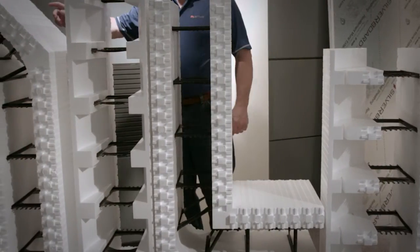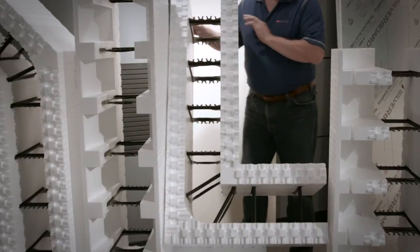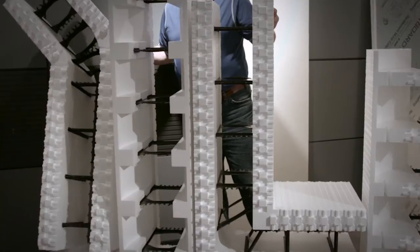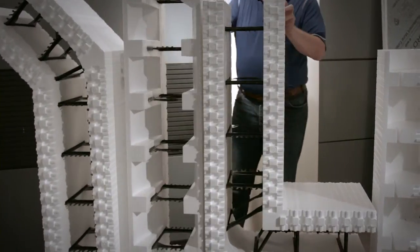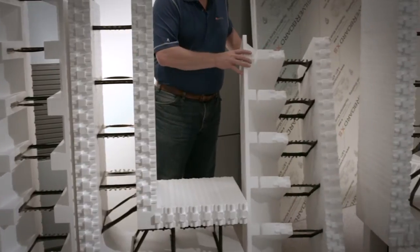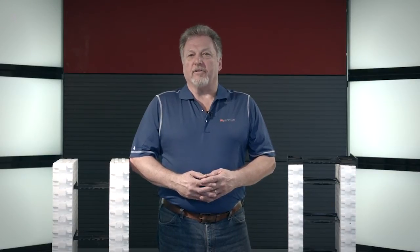The AMVIC 3.30 Plus block is available in 6 and 8 inch straight blocks, 90 and 45 degree corner blocks, taper top, and a 6 inch brick ledge. The corners are one of the largest corner blocks on the market and also incorporate an attachment strip for exterior siding.